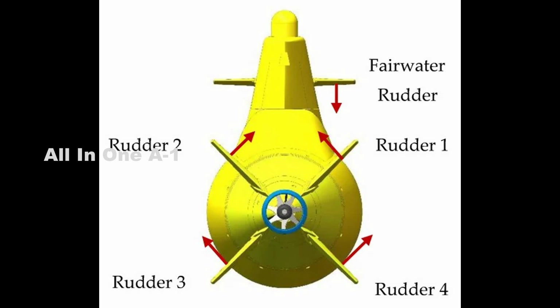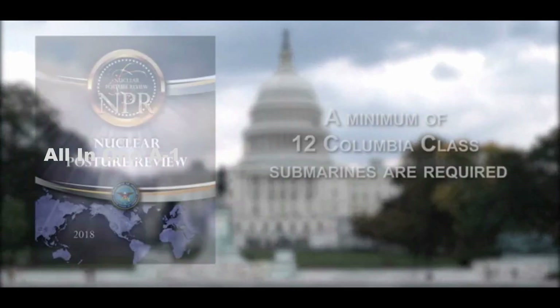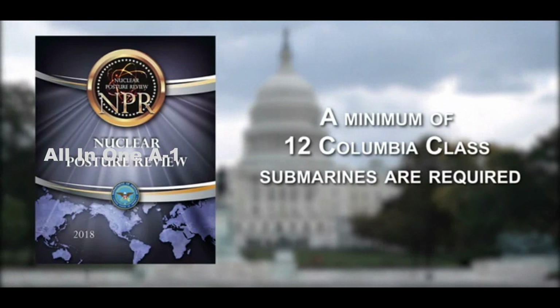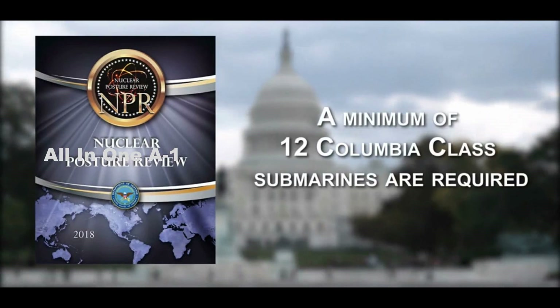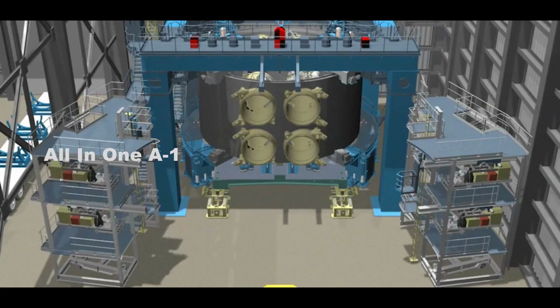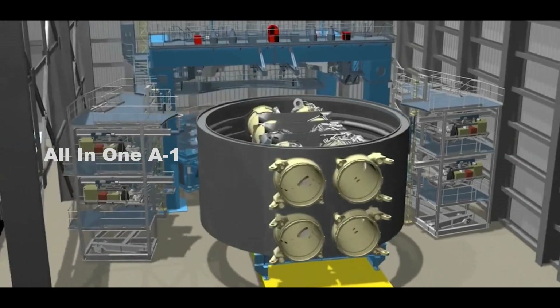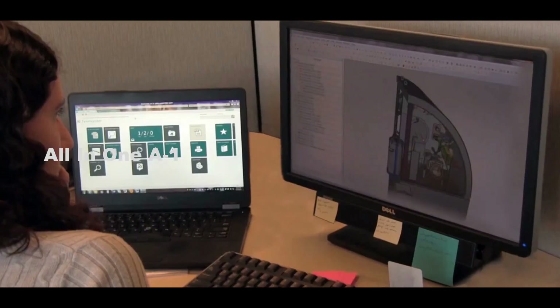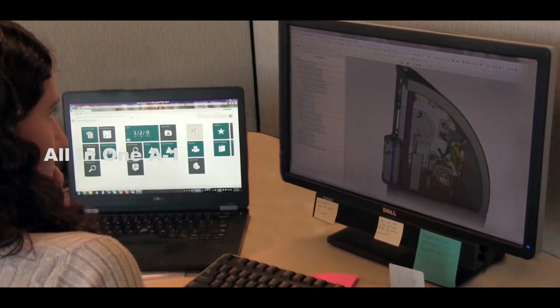Twelve Columbia-class subs are planned for construction, with the first beginning in 2021. General Dynamics Electric Boat won the contract to build the new submarines in 2016, and will receive help and expertise from Huntington Ingalls Industries Newport News Shipbuilding. In May 2019, Huntington announced it had cut the first steel plate for the maiden vessel.